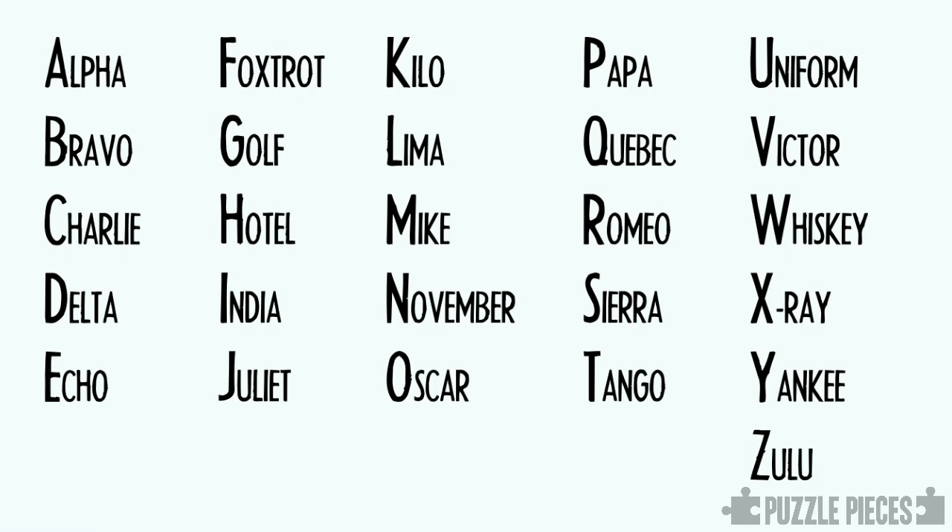Every letter of the alphabet is represented by a specific word that begins with that letter. So Papa Echo Tango would be the letters P-E-T.